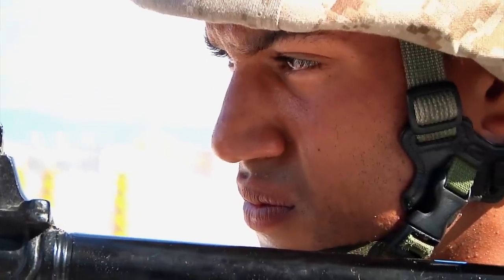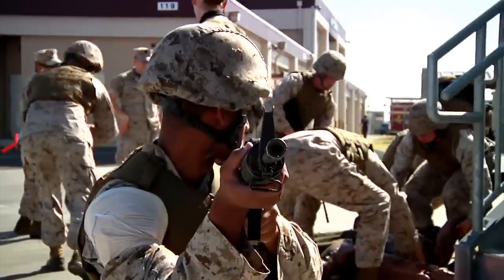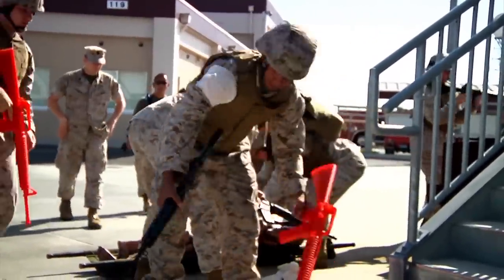The purpose of a combat lifesaver is to provide first response medical aid in the event that a corpsman is injured or preoccupied with another casualty. This means that these skills can be utilized anywhere, at any time.